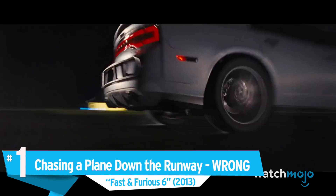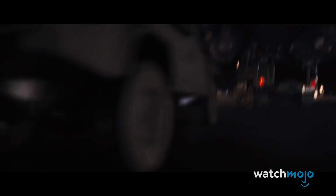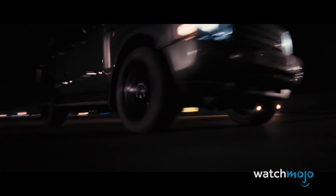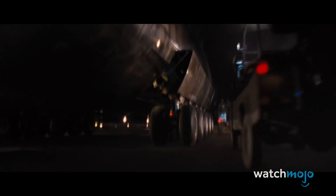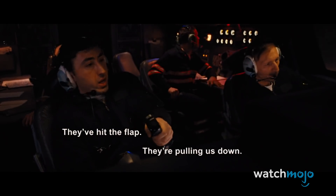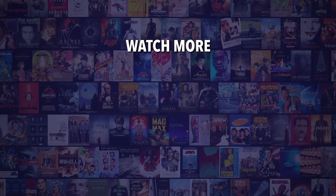Number 1: Chasing a Plane Down the Runway — Wrong. Fast and Furious 6. The award for the biggest franchise miscalculation goes to the runway in Fast and Furious Six. In the film, Owen Shaw forces Dom's sister Mia onto a plane and attempts to take off. Dom's crew proceeds to speed down a runway to save her. The entire sequence lasts for around 13 minutes. A plane moving fast enough to take off would be moving at over 100 miles per hour. If the plane was going that fast for as long as the movie suggests, the runway needed to be over 25 miles long. The longest runway in the world isn't even 4 miles. Either they built unnecessarily long runways in the Fast and Furious universe, or the writers just didn't do their research.